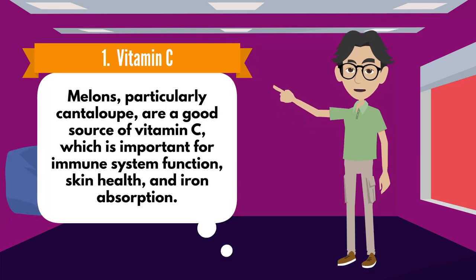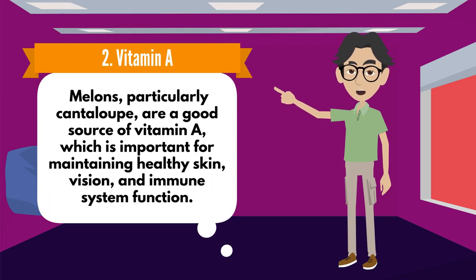Number 1: Vitamin C. Melons, particularly cantaloupe, are a good source of vitamin C, which is important for immune system function, skin health, and iron absorption.